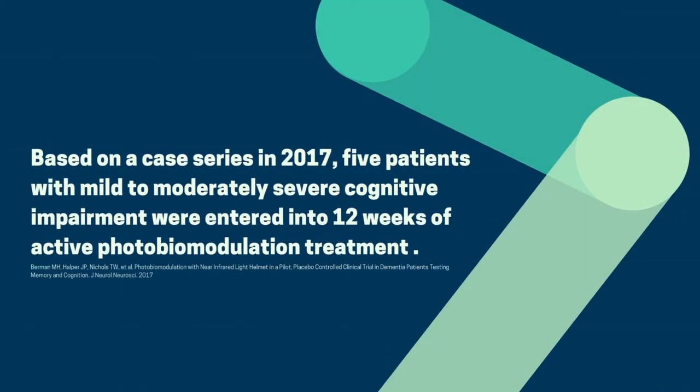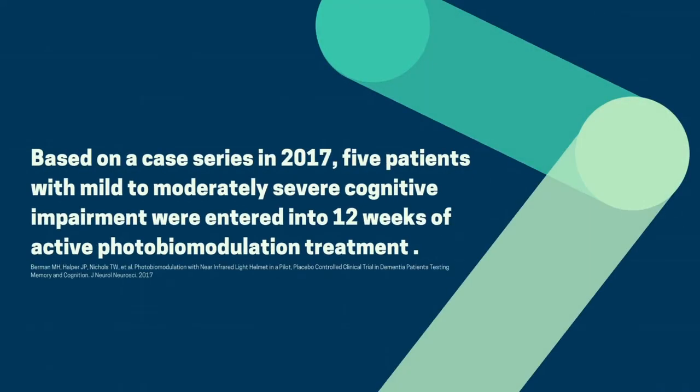Back in 2017, there was a five-patient case series that was done using this therapy. And these patients already had moderate to severe Alzheimer's. I think that's an important point because when people are further along in this illness, it's very difficult to make them better. We obviously really want to catch people early — that's where we're going to have the best success. Nonetheless, these people were already further along, and they got this light therapy once a week in clinic and then daily treatments at home. This went on for about eight to twelve weeks.